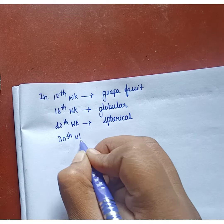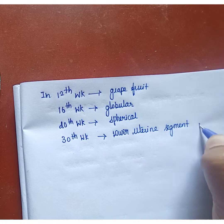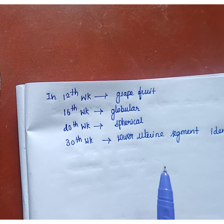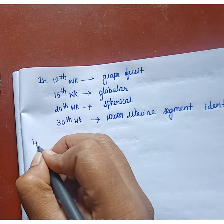In the 30th week, the lower uterine segment can be identified. In the 13th week, the fundus is palpated between the midway of the umbilicus and the xiphoid sternum.